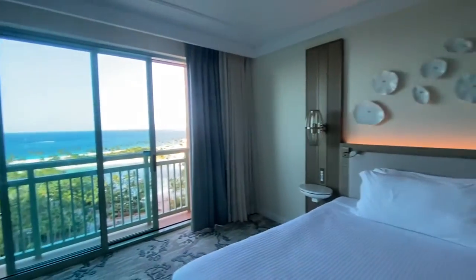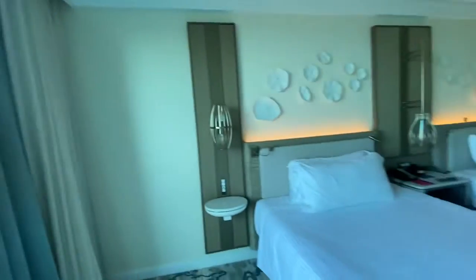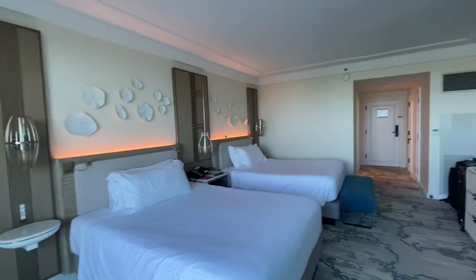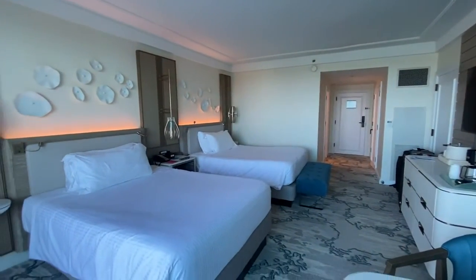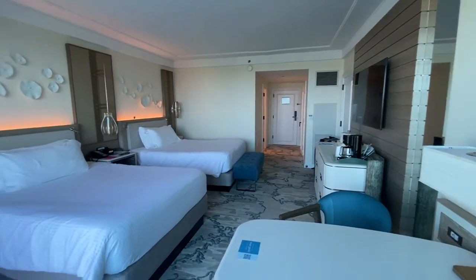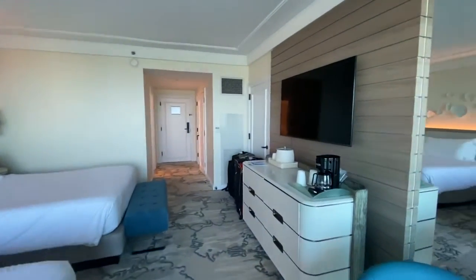They are in the middle of renovating all of the rooms in the Atlantis, and you can see these rooms are absolutely very modern and have a contemporary touch to them. It's all modeled after the blues of the Caribbean Sea, so these rooms are great.